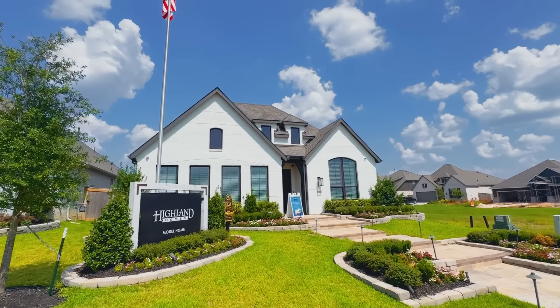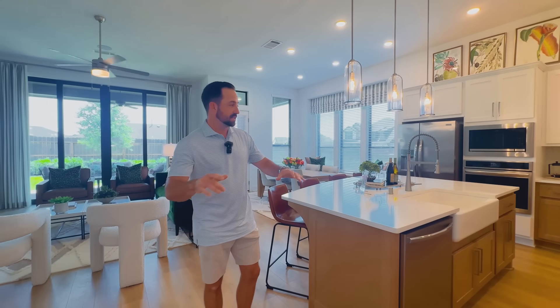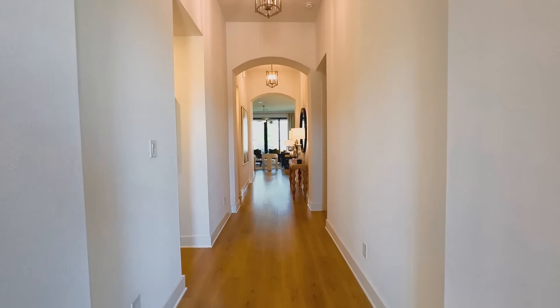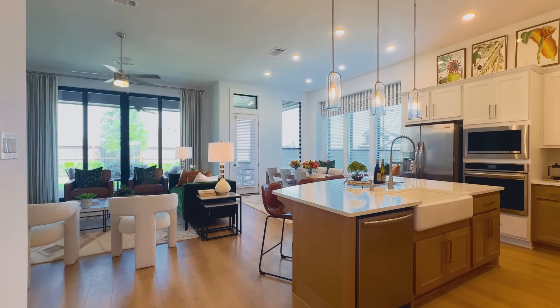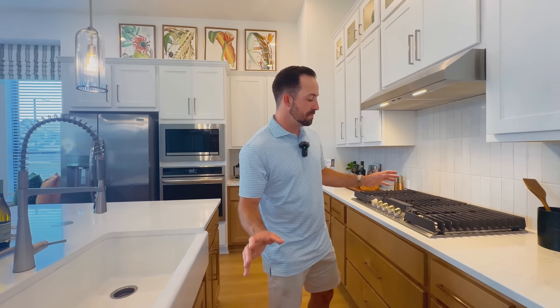We've shown you Highland Homes in a lot of our other videos, but I absolutely love this product. This neighborhood specifically has some of the best Highland prices I've seen anywhere — a world-class product at rock-bottom prices. In 40 and 50-foot products, homes often run down a center hallway and feel compartmentalized, but Highland's floor plans feel different. They have 12-foot ceiling heights throughout, which opens up the one-story significantly. This is their 50-foot Davenport floor plan, just around 2,300 square feet, a four-bedroom home.